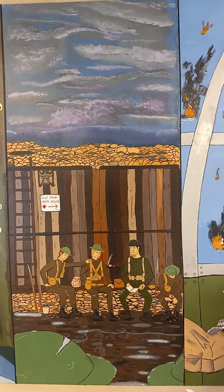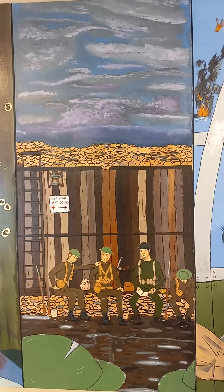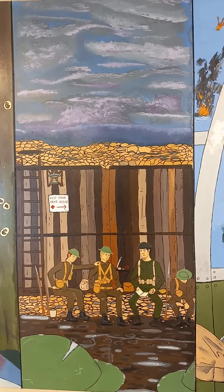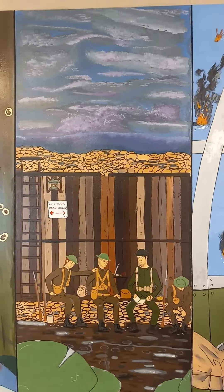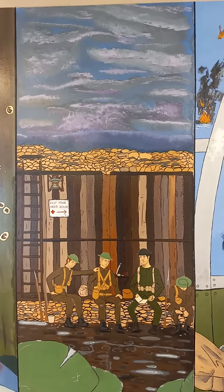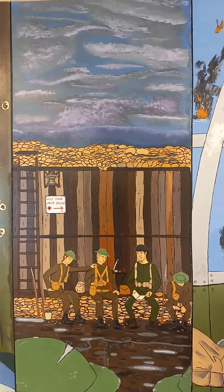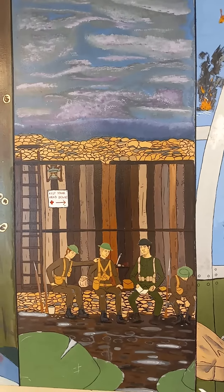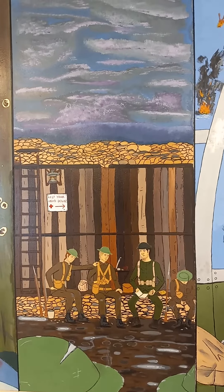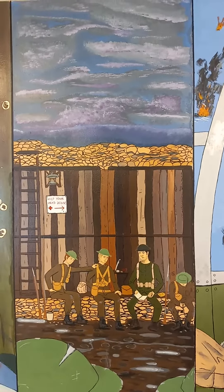Merriam-Webster defines the trenches as a place or situation in which people do very difficult work. Trenches are dirty, nasty places by nature because that's where soldiers lived, slept, fought and died. The artists create this panel to be interactive as well — viewers should feel as though they're part of the conflict, like they're in the trenches with the soldiers. It's a chaotic scene because there's a lot going on; it's a snapshot of the living conditions in the trenches.